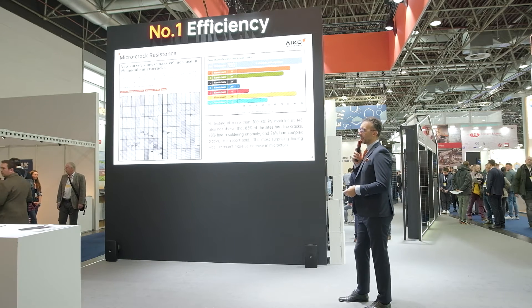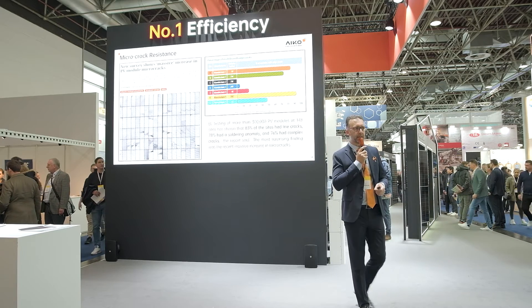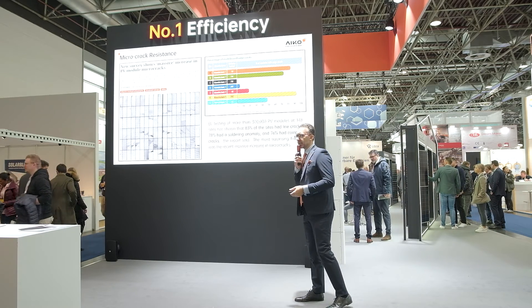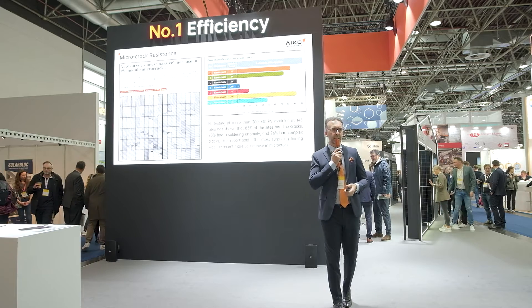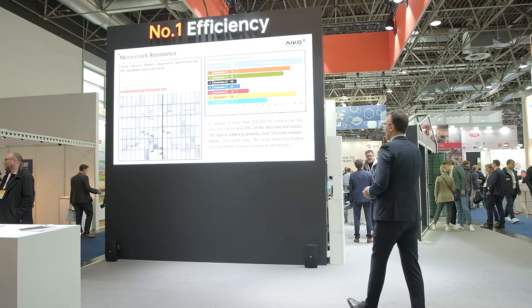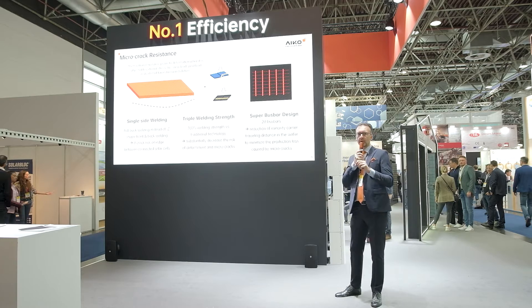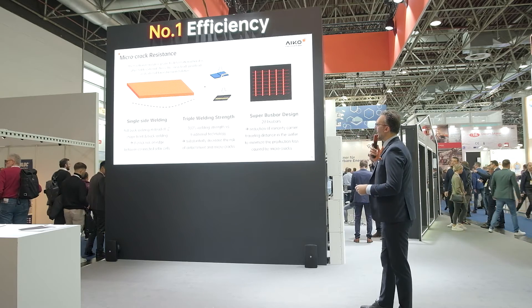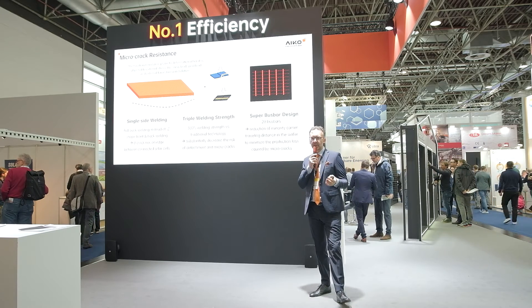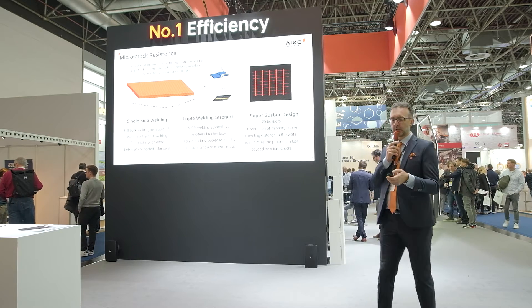Another topic often discussed about back-contact cells is welding and the potential risk of micro-cracks. Micro-crack is one of the most discussed topics in the market, because especially very large modules with older cells come with many problems. In Aiko's back-contact design, all the welding is on one side — planar welding and single-side welding — and it is very strong welding. The cell is designed to be very robust and to work 30 years or more.